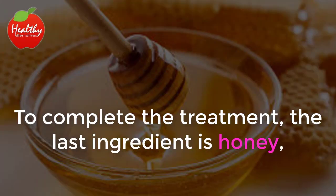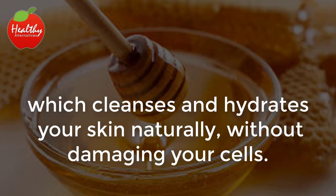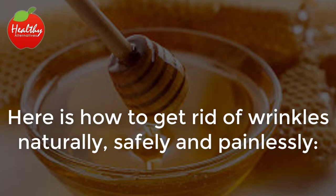To complete the treatment, the last ingredient is honey, which cleanses and hydrates your skin naturally, without damaging your cells. Here is how to get rid of wrinkles naturally, safely, and painlessly.